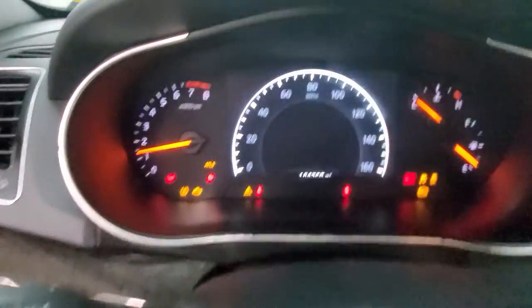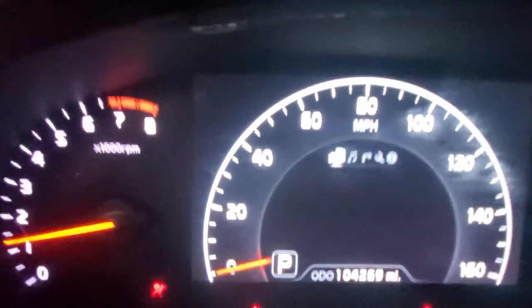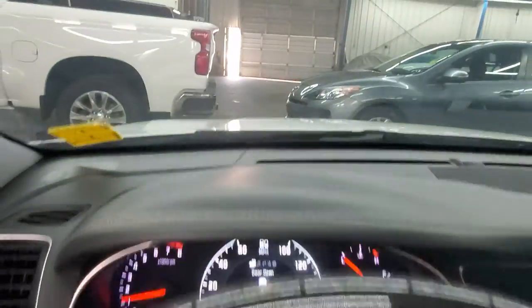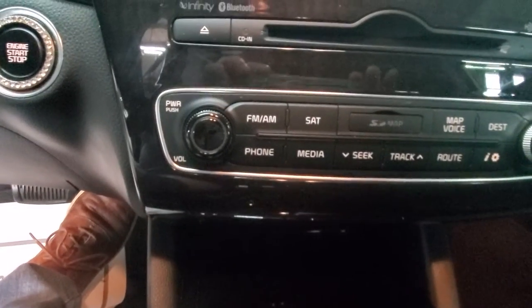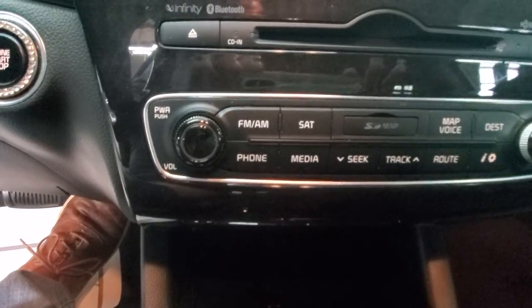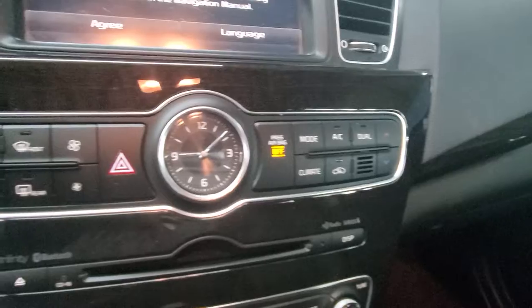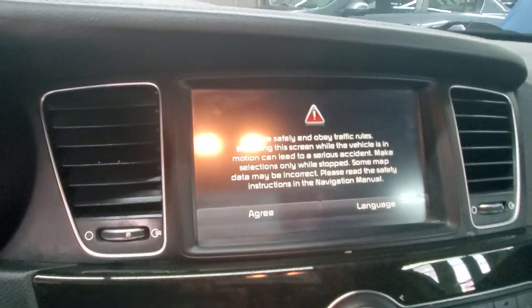Turning it on, I'm just going to show you that it does have 104,269 on the mileage. Here is your start button right here. This right here is your radio and satellite controls. You have the nice clock right there. This is your radio screen.